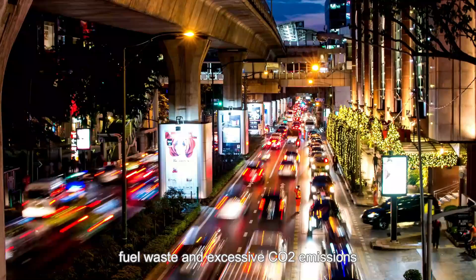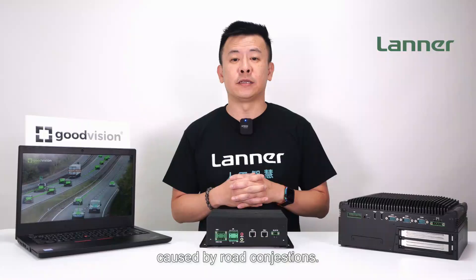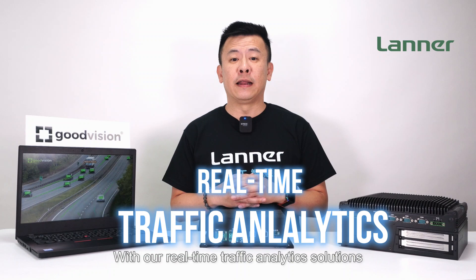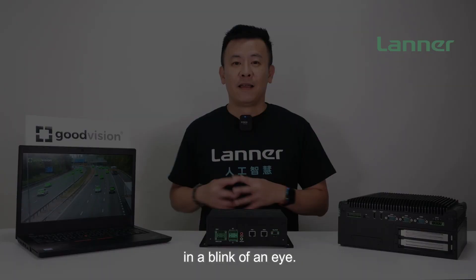Say goodbye to endless commute times, fuel waste, and excessive CO2 emissions caused by road congestion. With our real-time traffic video analytics solution, your city can take control of traffic management, making smarter data-driven decisions in the blink of an eye.